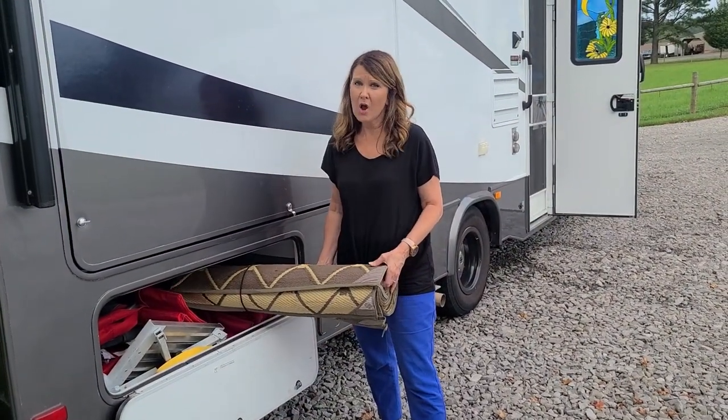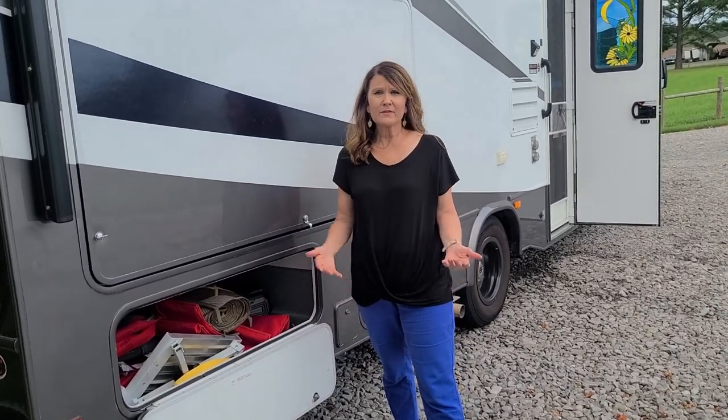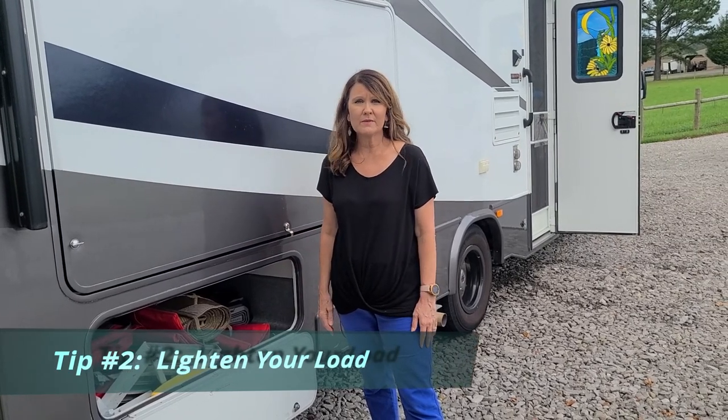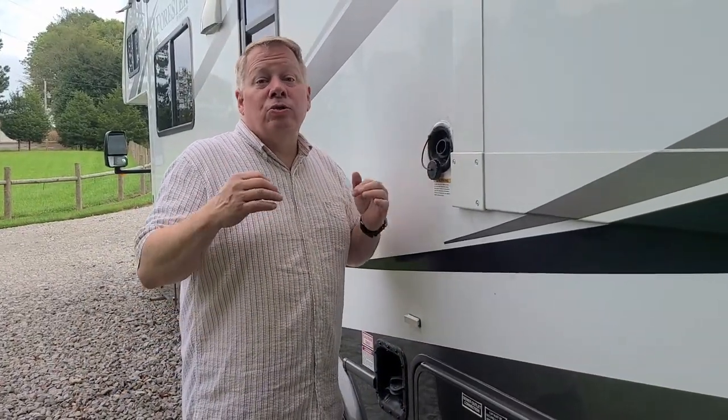One of the things we do as newbie RV-ers is overpack. After you've taken a few trips, see what you can get rid of. Don't keep what you don't need and don't use — you're paying to haul that stuff around with your fuel.